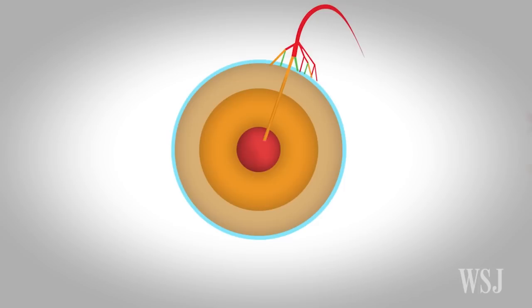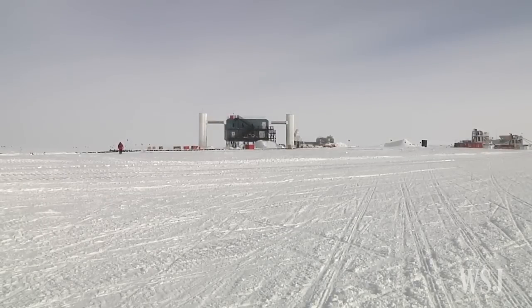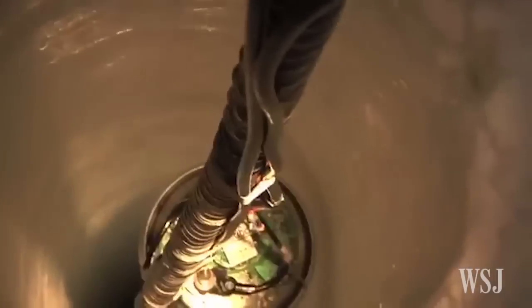They took a year's worth of data, or about 100,000 neutrino events. The scientists did this by using the IceCube Neutrino Observatory in Antarctica, which has more than 5,000 light-detecting sensors buried in ice more than a mile beneath the South Pole.